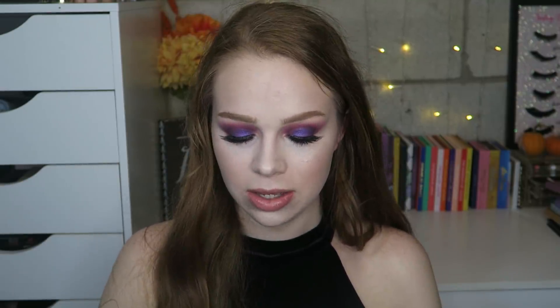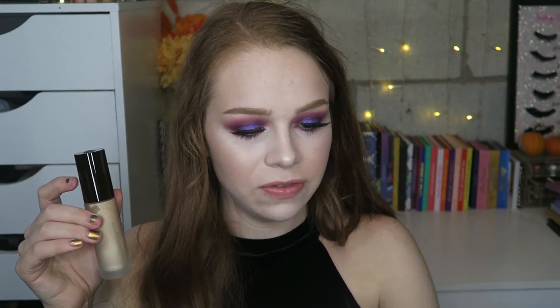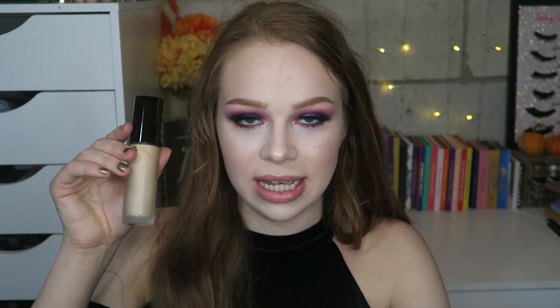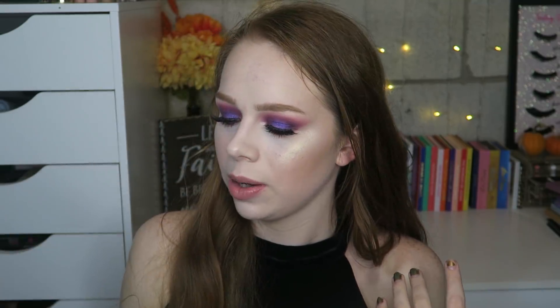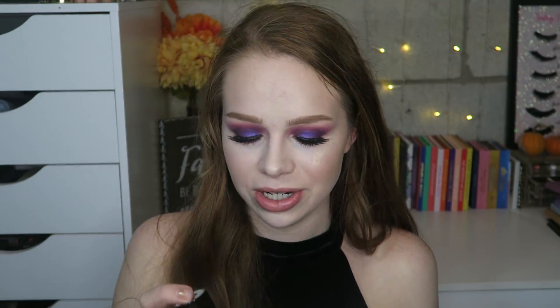Next from Ulta is the Becca Backlight Priming Filter. I actually got this for free — it was like a diamond perk where any order you made you'd get this for free. I love their First Light primer, which I'm currently project panning and have a backup for. I'm very excited to try this one as soon as I finish the First Light. I was excited because it's like a $36 primer and I got it for free.